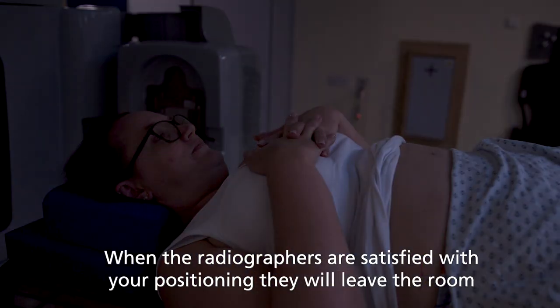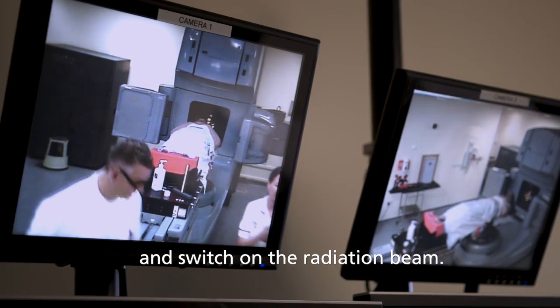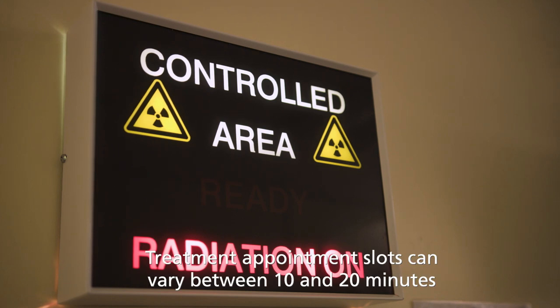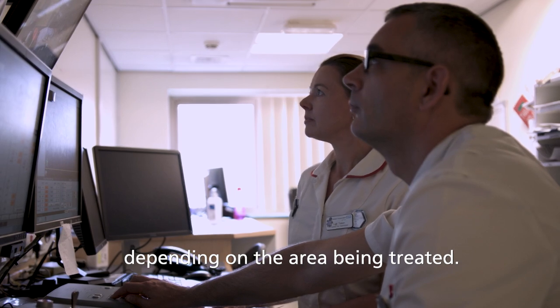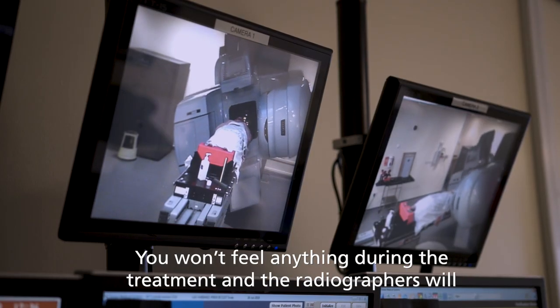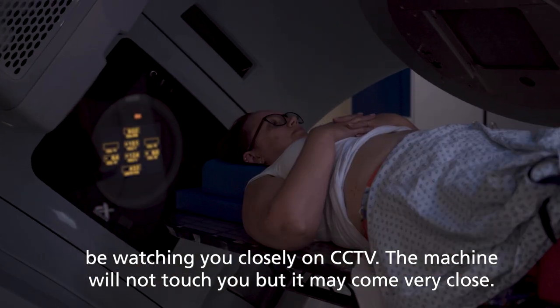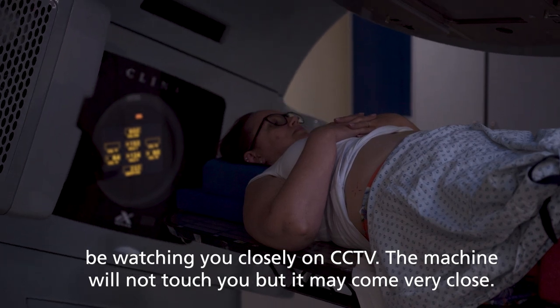When the radiographers are satisfied with your positioning, they will leave the room and switch on the radiation beam. Treatment appointment slots can vary between 10 and 20 minutes depending on the area being treated. You won't feel anything during the treatment and the radiographers will be watching you closely on CCTV. The machine will not touch you but it may come very close.